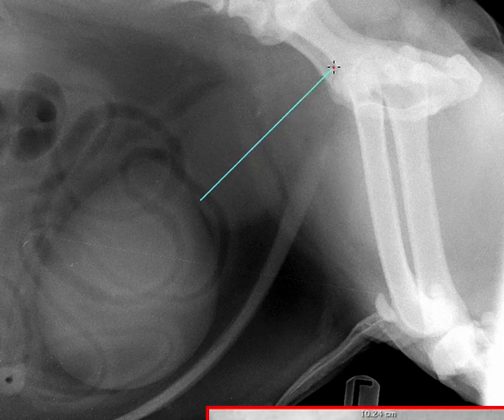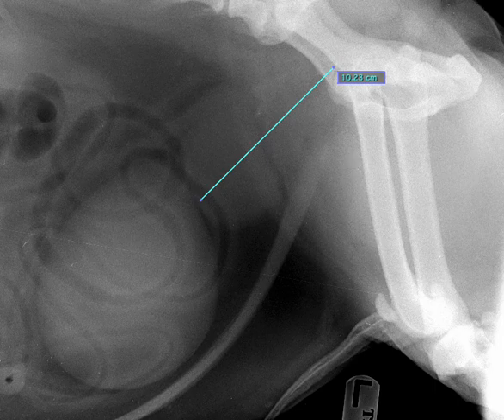I'm going to approximate the measurement here, though I should admit I can't see the caudal margin clearly. We compare that to the height of the pelvic inlet — measured from the pubis all the way to the ventral aspect of the sacrum or sacral promontory — and it should be about 70 percent. In this case, it's clearly larger than that. Many of you would have thought this looks like prostatomegaly before I even applied any criteria, and I would agree.